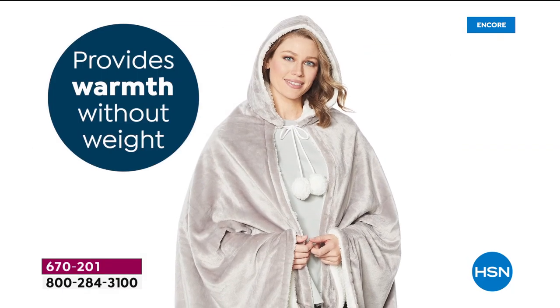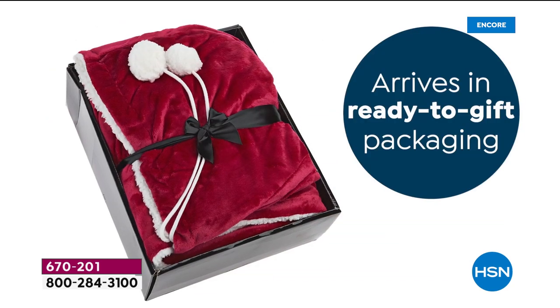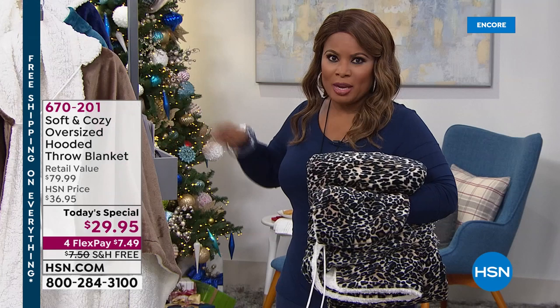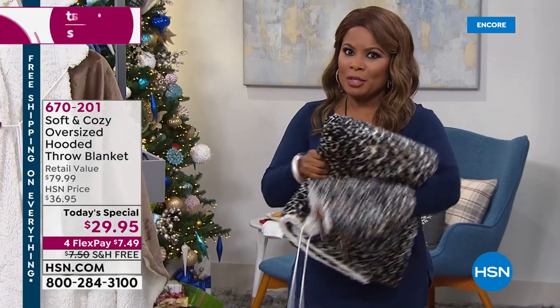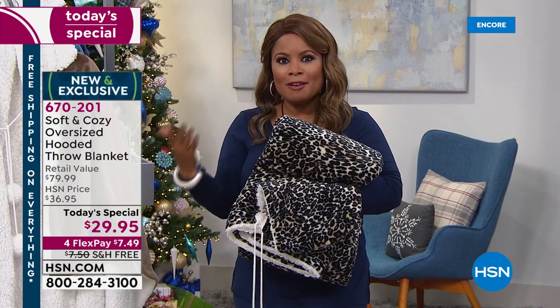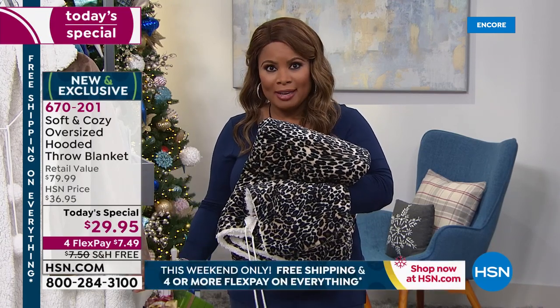Wash and wear, beautiful colors, and we provide the warmth without the weight, which is what you want. It arrives in ready-to-give gift packaging today, and we have amazing colors. If you'd like to order, I'm inviting you to call tonight. Remember our holiday gift policy — we give you until the end of January. It comes beautifully gift packaged.